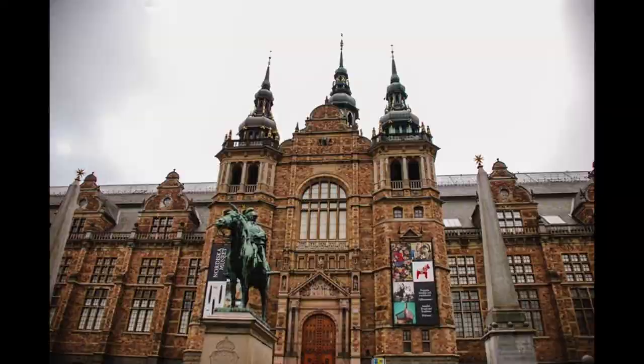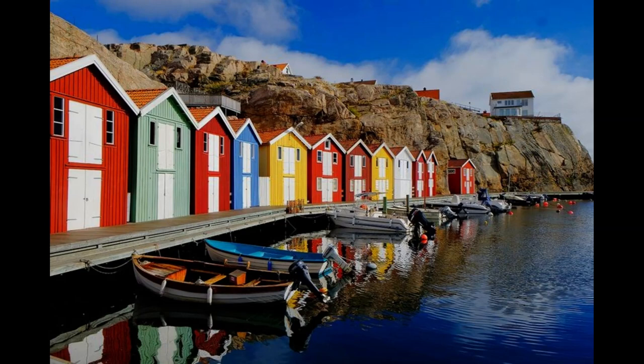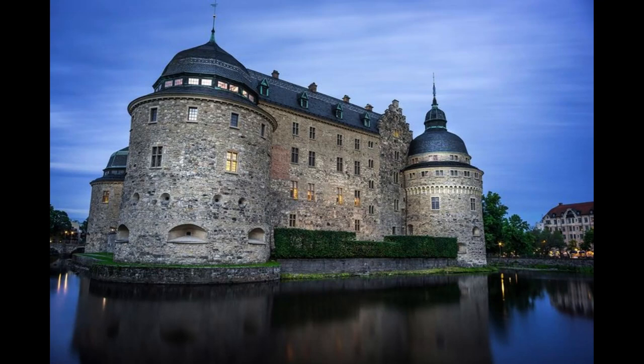The city is beautiful, but over Christmas time it will take your breath away. The old town part of Stockholm is called Gamla Stan, and if you only get to explore one area, this one has to be it. Dating back to the 13th century, cobblestone streets line medieval alleys and shops.